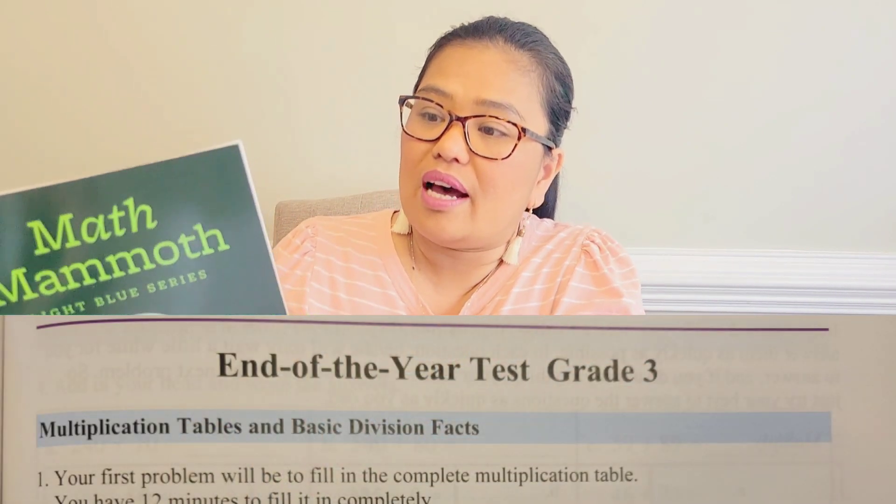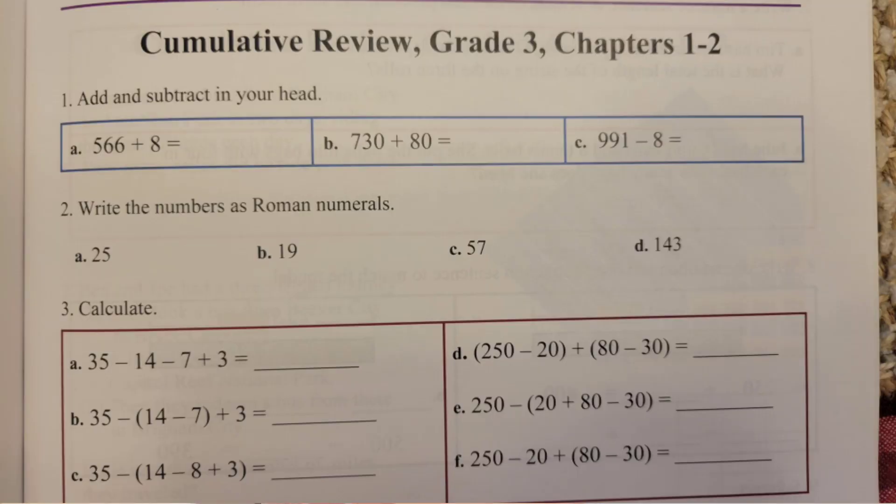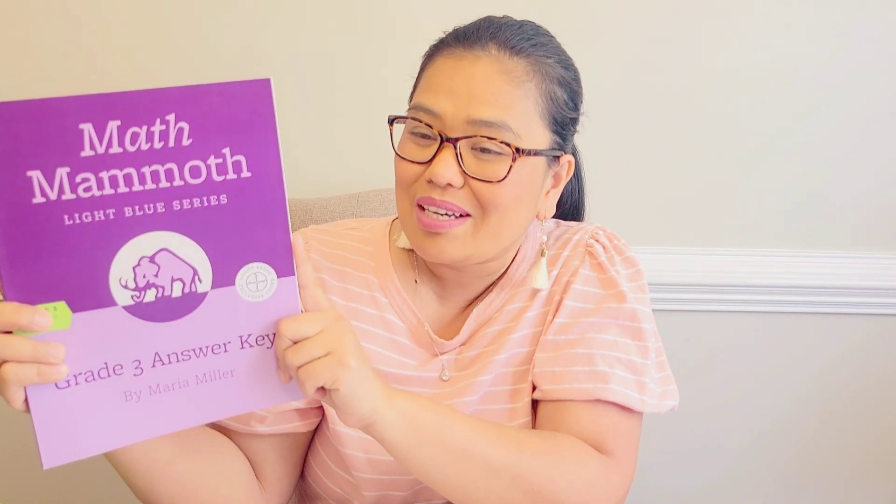This is the Grade 3 Test and Cumulative Reviews book. Every time the child finishes a chapter, there is a chapter test, and there is also an end-of-year test. Half of the book is the cumulative reviews, so before my son takes a test he'll be doing the review. Math Mammoth is very versatile and this is going to be our third year using it. My 5-year-old is also using Math Mammoth — she is working on 1st grade. I also have the Grade 3 Answer Keys, which is a very useful mama tool for when I'm not sure of the answers.